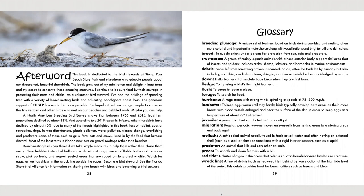Breeding plumage: A unique set of feathers found on birds during courtship and nesting, often more colorful and important in mate choice, along with vocalizations and brighter bill and skin colors. Brood: To cuddle chicks under parents for protection from sun, rain, and predators. Crustacean: A group of mainly aquatic animals with a hard exterior body support, similar to that of insects and spiders — includes crabs, shrimp, lobsters, and barnacles in marine environments. Debris: Pieces left from something broken, discarded, or lost — often the trash left by humans, but also including such things as limbs of trees, shingles, or other materials broken or dislodged by storms. Downy: Fluffy feathers that insulate baby birds when they are first born. Fledged: To fly using a bird's first flight feathers. Flush: To cause to leave a place.